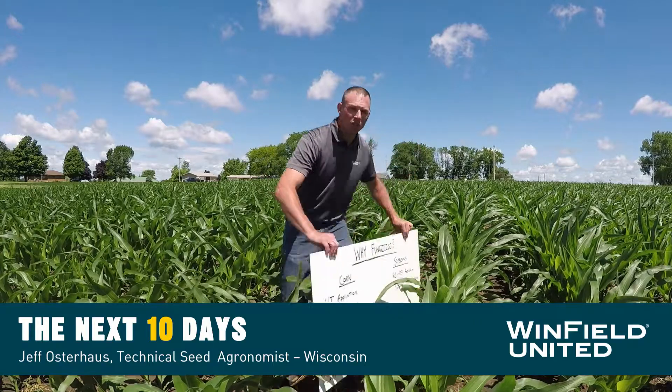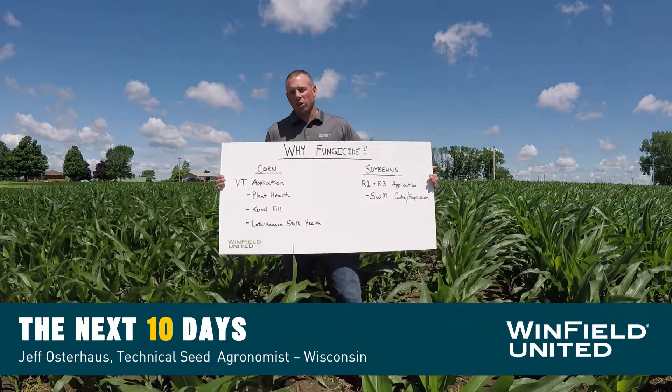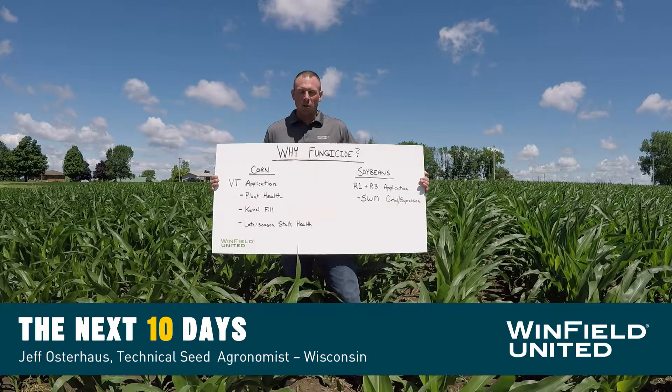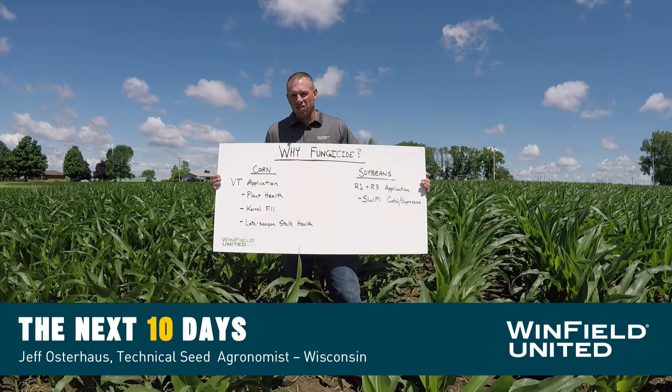Starting with the question of why a fungicide application for corn — we're going to focus on a tassel or VT application and its effects on overall plant health, kernel fill, and late season stalk health.